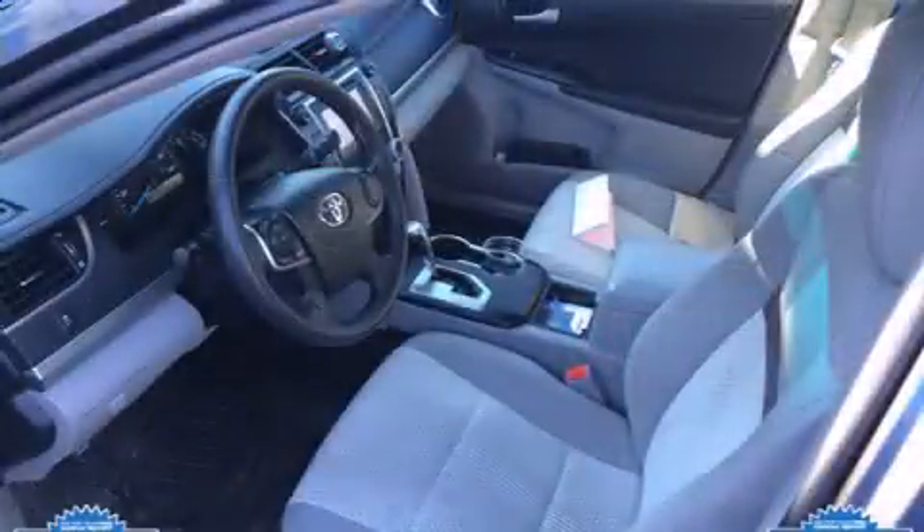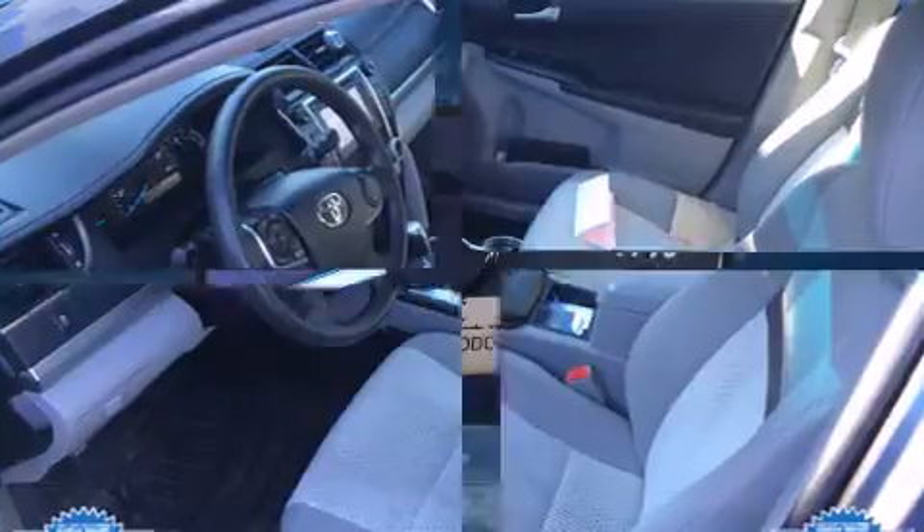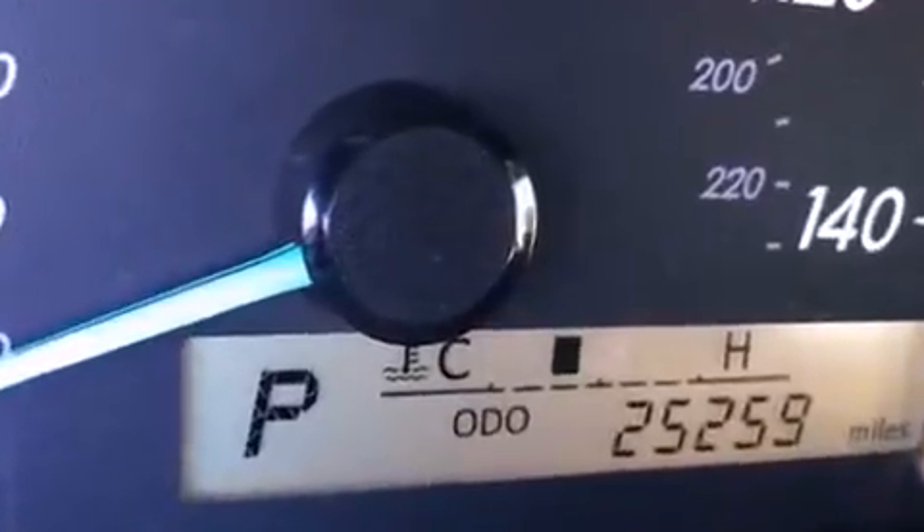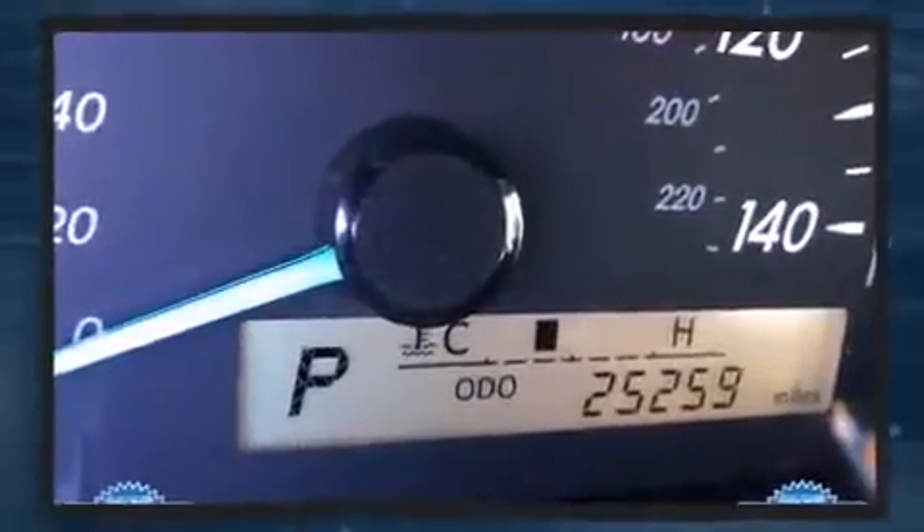All of the following features are included: one-touch window functionality, power door mirrors, and much more. Premium sound drives six speakers, providing you and your passengers a sensational audio experience.